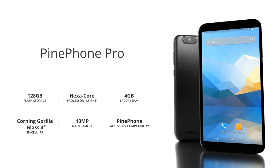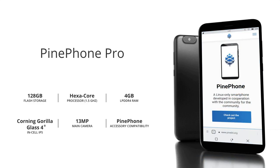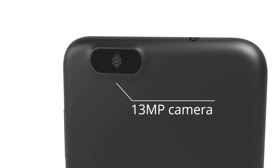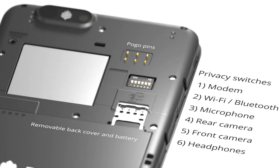The sleek exterior houses a 6-core processor operating at 1.5 GHz, 4GB of RAM and 128GB of expandable flash storage. It has a high-fidelity 13MP main camera as well as hardware privacy switches.